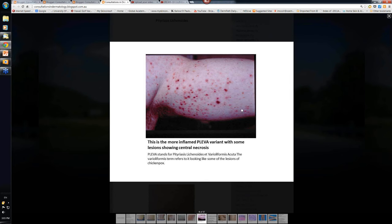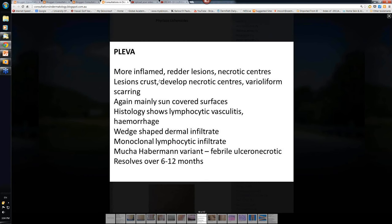This is obviously a much more inflamed variant compared to what we've been looking at in Pityriasis Lichenoides Chronica. This is the PLEVA variant — Pityriasis Lichenoides et Varioliformis Acuta. The varioliformis part refers to some of the lesions looking like the lesions of chickenpox. See how much redder the PLEVA variant is — see the little bit of central necrosis. It can heal with quite marked scarring. The PLEVA variant has more inflamed, redder lesions, necrotic centers — they crust, develop necrotic centers — and you get that varioliform scarring. Again, mainly in sun-covered areas.